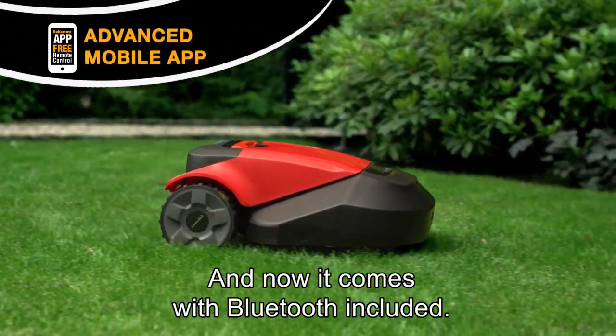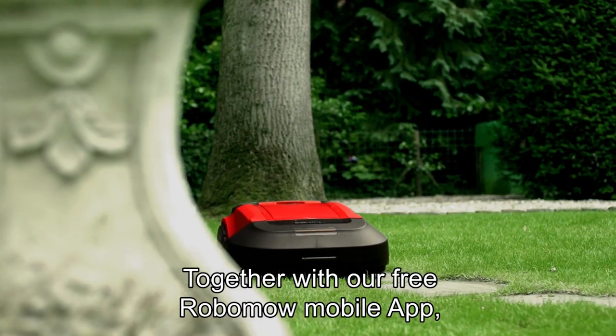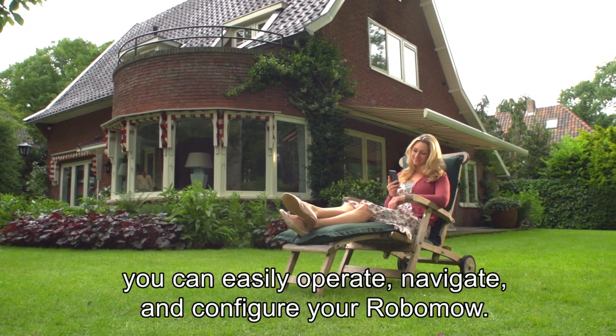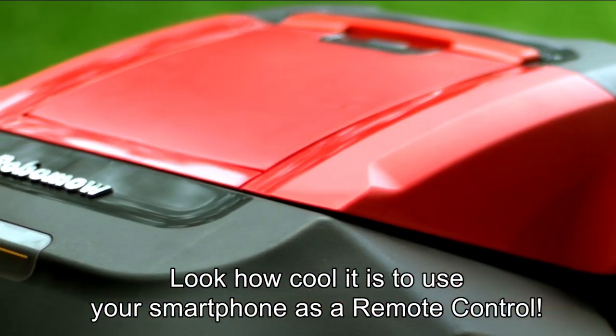And now it comes with Bluetooth included. Together with our free Robomower mobile app, you can easily operate, navigate, and configure your Robomower. Look how cool it is to use your smartphone as a remote control.